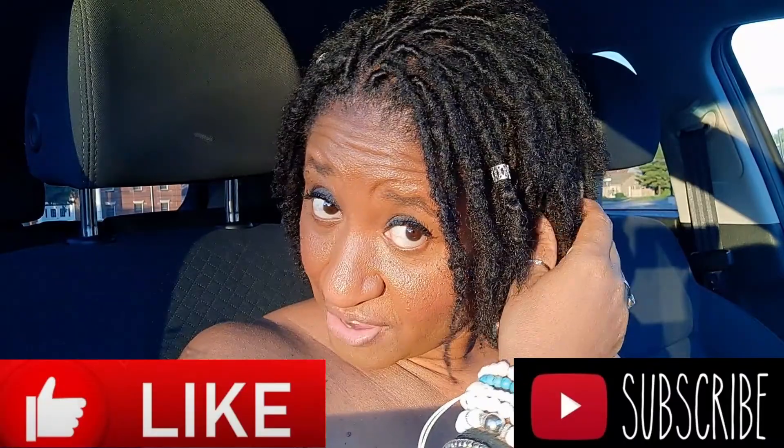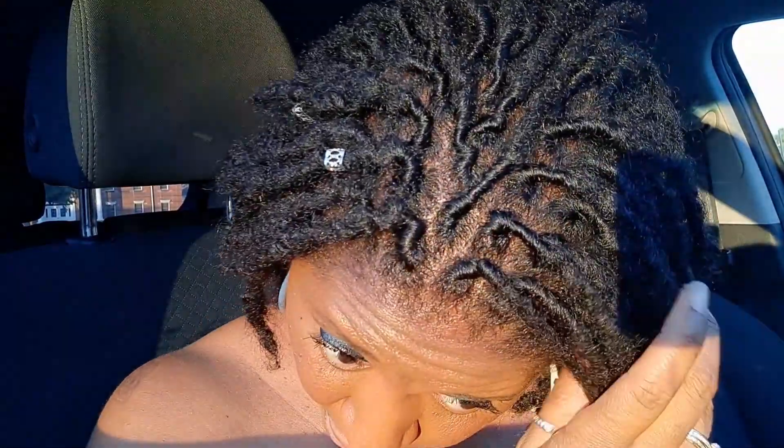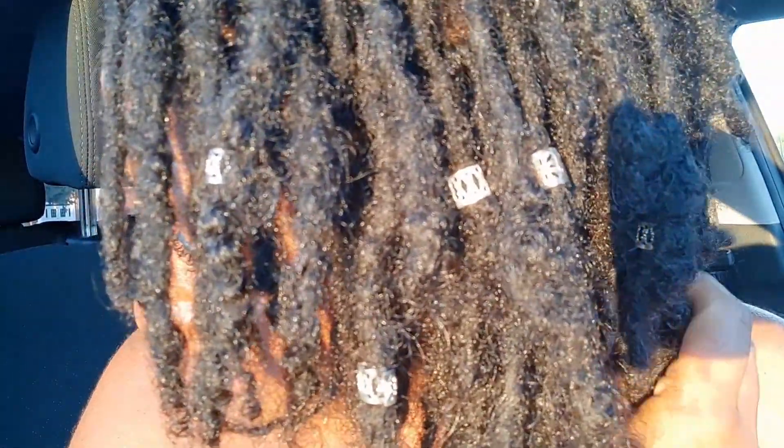Before I begin, I'm just going to give a close-up of my hair so you can see what it's doing. I do have a fresh retwist — it's just about a week old — so I'm going to show you. Hopefully the camera is catching this, but these are my locks.